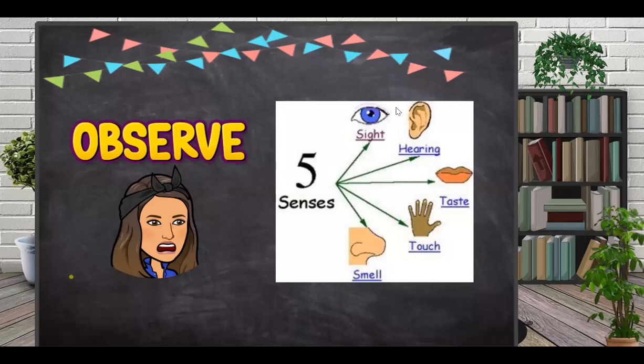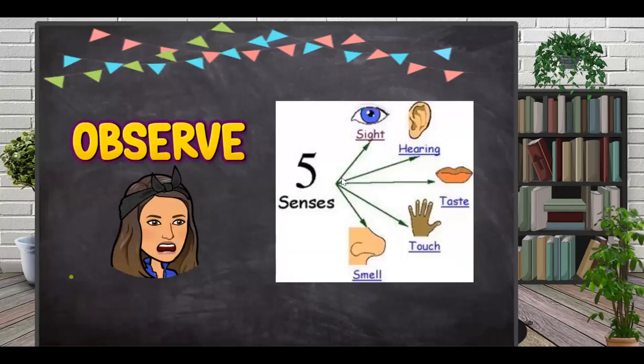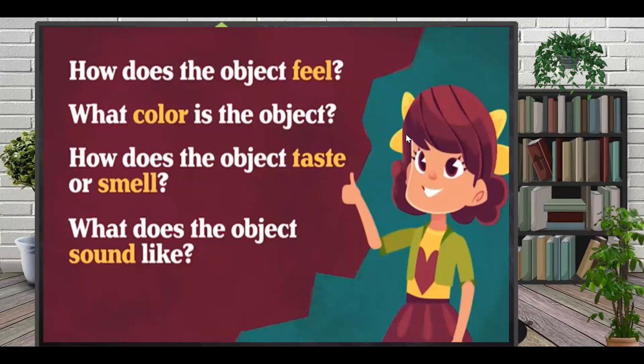Inquiry skills are one of the most important things you need to be a scientist. You have to ask a question, form a hypothesis, conduct an experiment, record observations, and make a conclusion. And to do all that, you need inquiry skills.